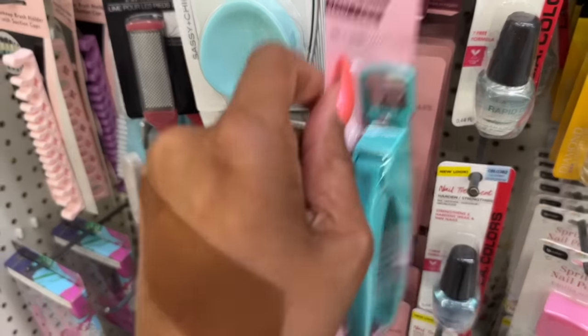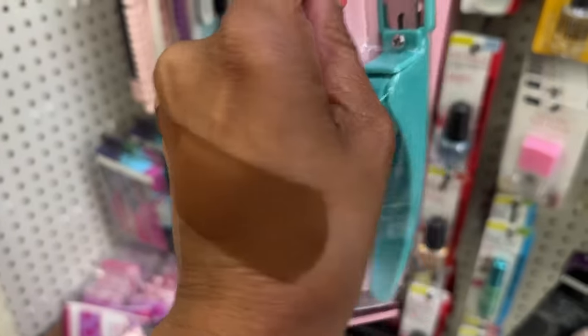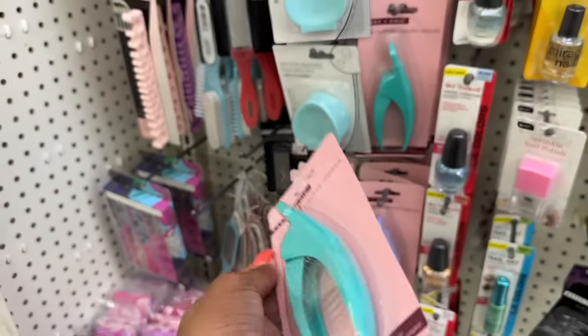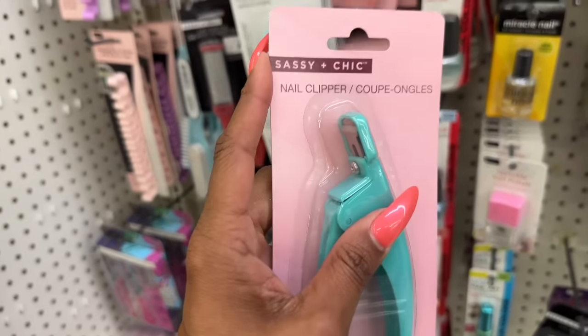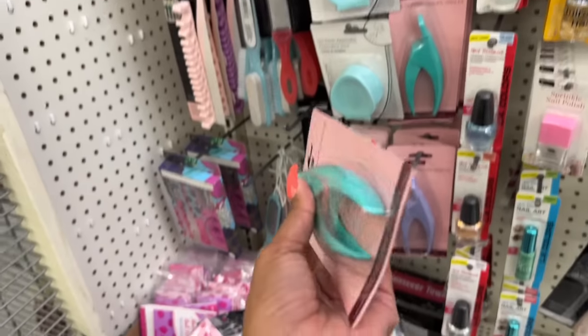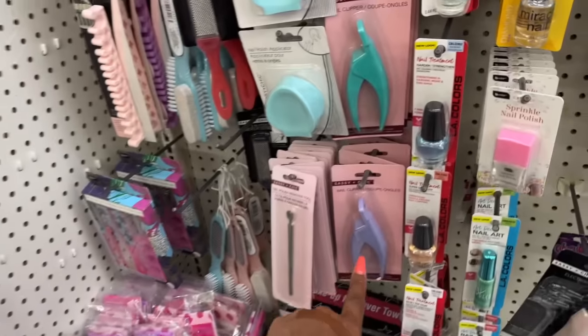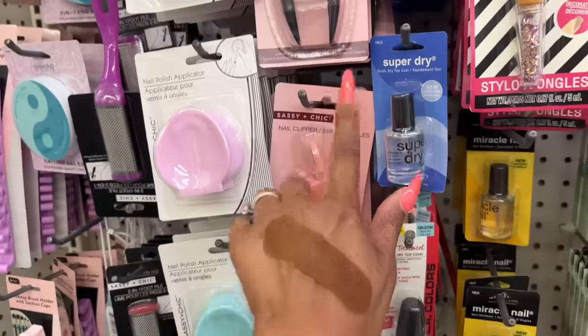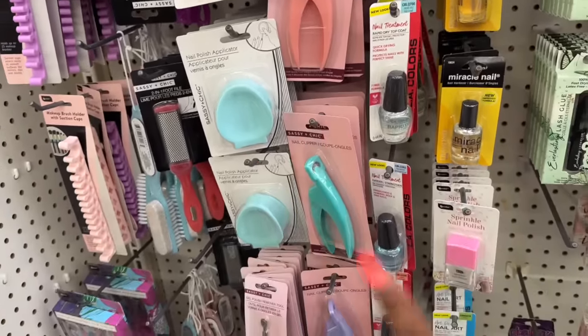These are also new — I'm assuming these are for acrylics nail clippers. They kind of look like dog nail clippers, but they're by Sassy and Chic so I know they're not for pets. They come in different colors: blue, purple, pink, and black. I have not seen these before, so those are new.